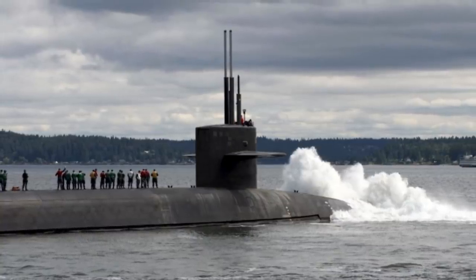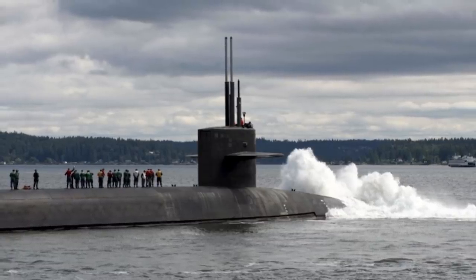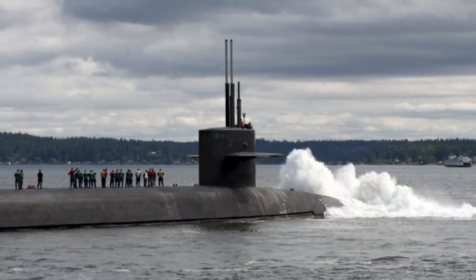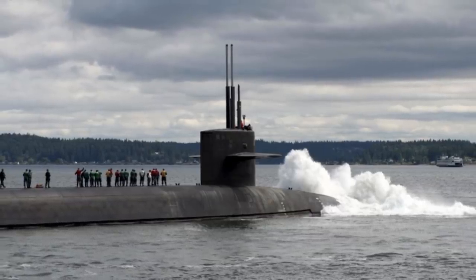Strategic missiles like Trident II are tested regularly to examine their reliability, accuracy, and readiness. As of now, 176 successful flights of the Trident II have been conducted.